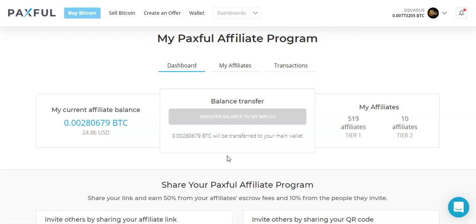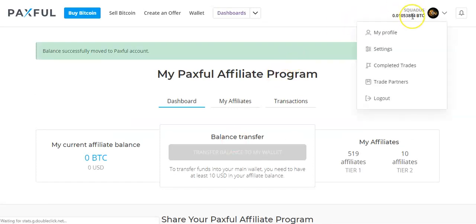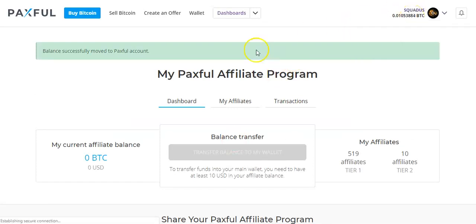This balance automatically goes directly into your wallet. As you can see over here in the top right corner, my wallet has just been topped up and now it's in my Paxful wallet.